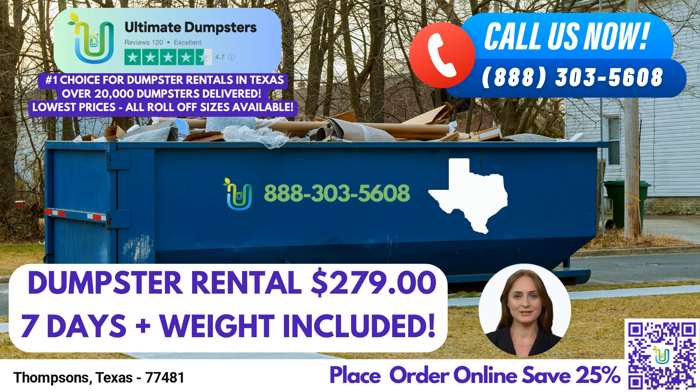The 10-yard dumpster is approximately 12 feet long, 8 feet wide, and 3.5 feet high. It's perfect for residential projects, junk removal, yard waste disposal, and small business waste disposal.